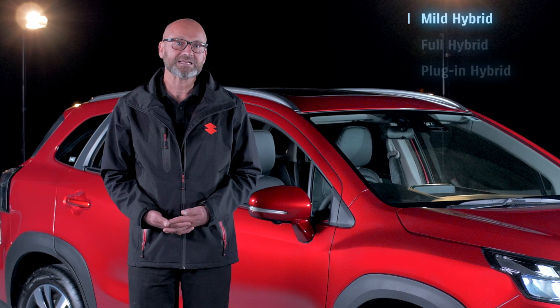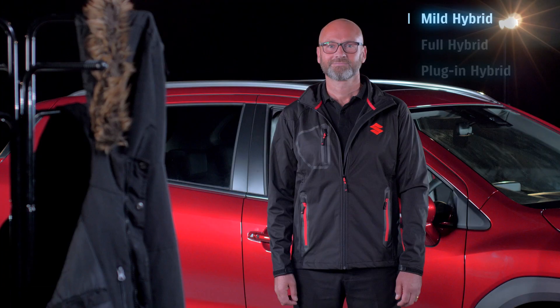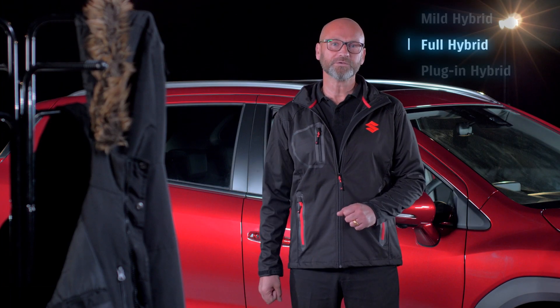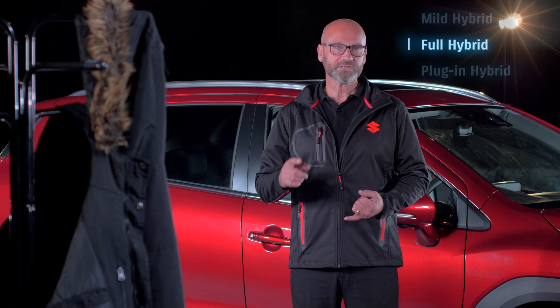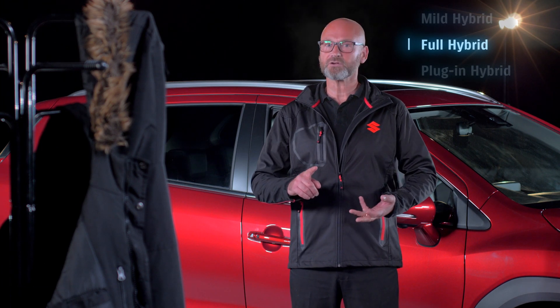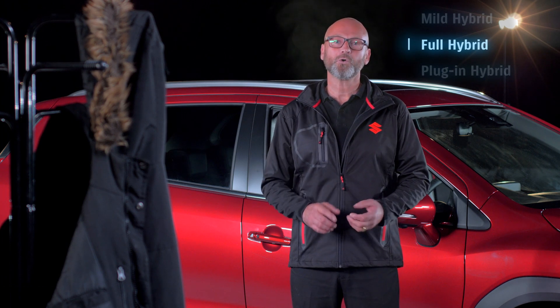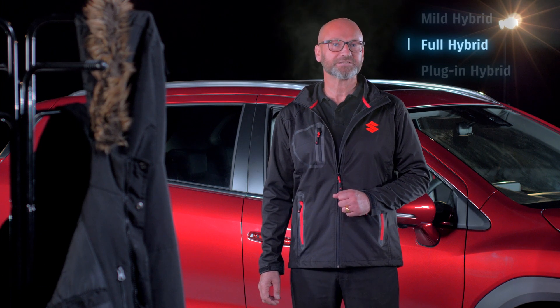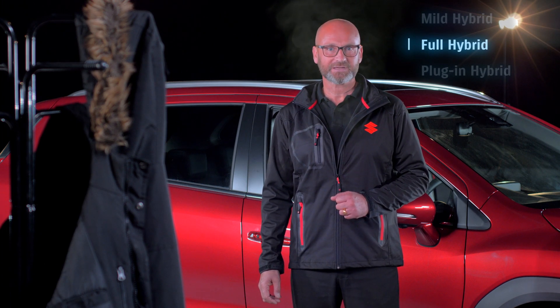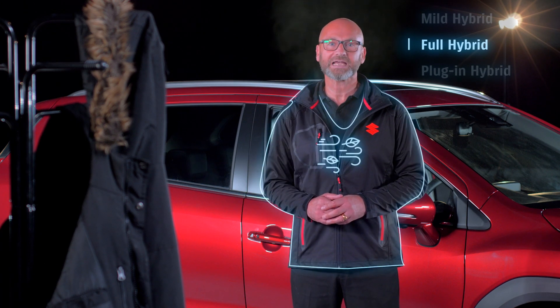It can power you when you're accelerating steadily from standstill, up to a moderate speed, and indeed when you're cruising. In addition, you still get all of the benefits that I mentioned with the mild hybrid system — so using less fuel, generating fewer emissions — but you get all the specification that you'd expect with a Suzuki, and of course at an affordable price. So I guess this is the autumn jacket.